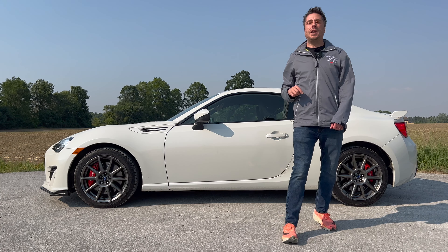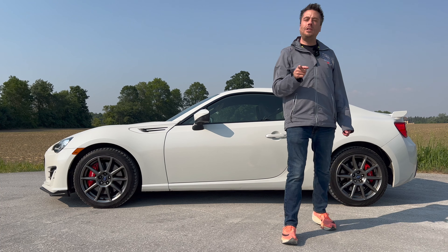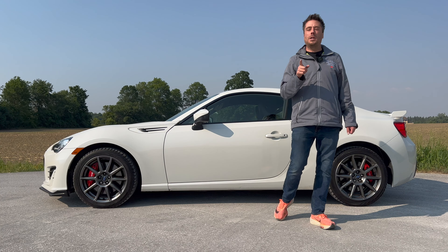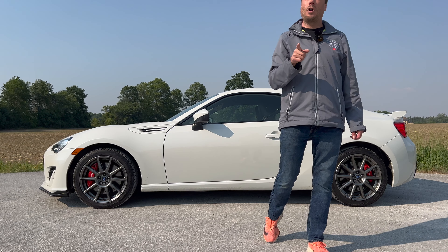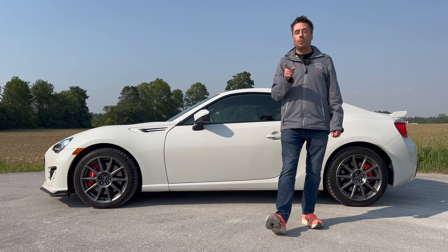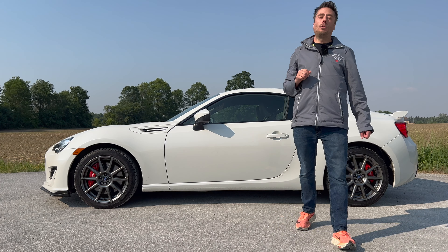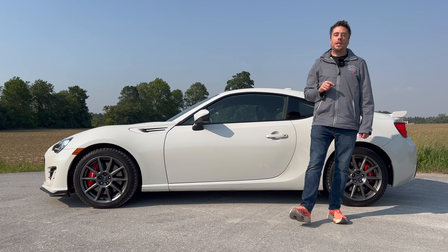When the FRS, BRZ, and Toyota 86 came out for the 2013 model year, they won over both journalists and enthusiasts alike, earning the Top Gear Performance Car of the Year award. Subaru and Toyota gave us a no-nonsense, lightweight, nimble sports car at a decent price. However, they forgot that in the North American market we like more power — Tim the Tool Man Taylor style — which they did rectify for the 2022 second generation.